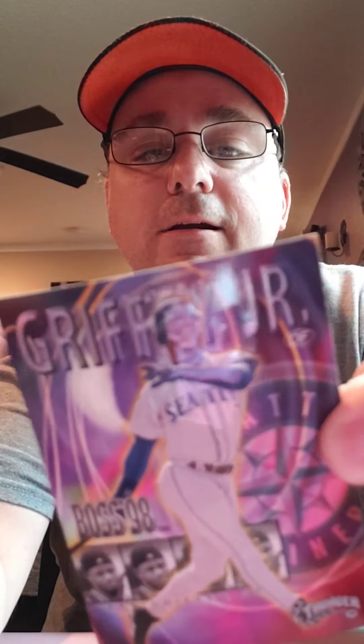So we've got Bagwell, the Griffey, Gwynn, Jeter, Chipper Jones, a Pedro Martinez, a Mark McGwire — I wish you guys could feel these, I love the embossed feel of them — Mike Piazza, Man of Steel Cal Ripken Jr., A-Rod when he was with Seattle, and Larry Walker when he was with the Rockies. That's the whole subset.